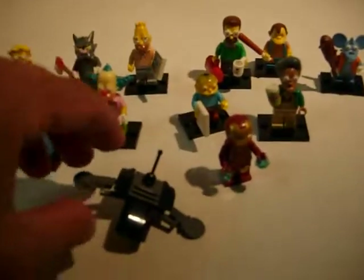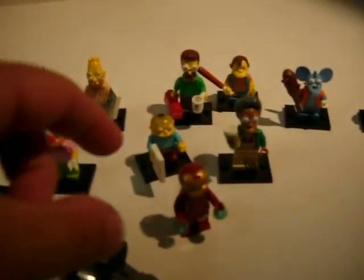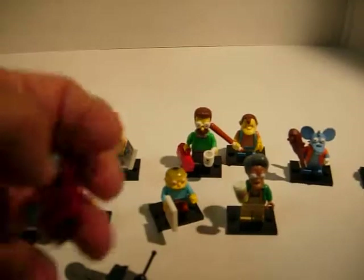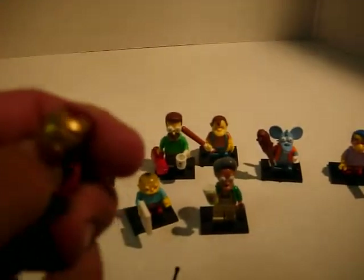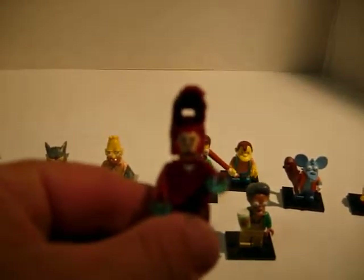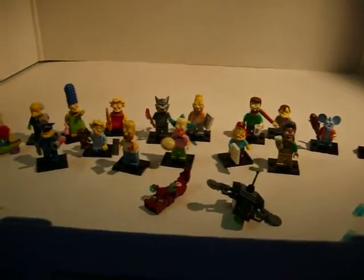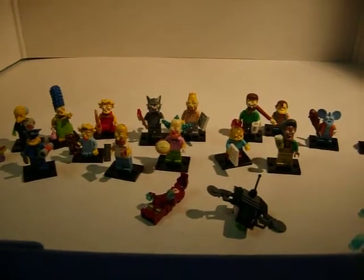And I also picked up Lego Iron Man. He's pretty cool — comes with a little drone, and you can flip up his mask and actually see his face. Pretty cool. So take care, don't forget to comment, rate, and subscribe.